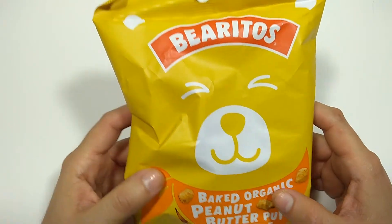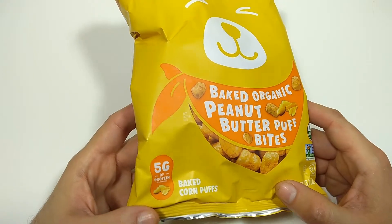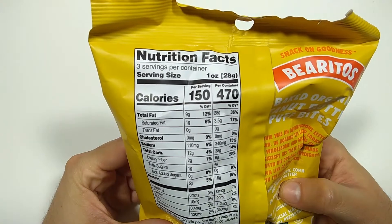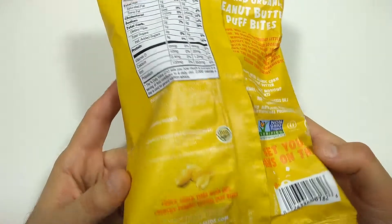This time I've got Burritos Baked Organic Peanut Butter Bites. Five grams of protein, baked corn puffs. You can check out the nutritional facts over there. Remember to pause the video and check out the ingredients.